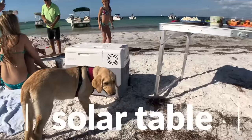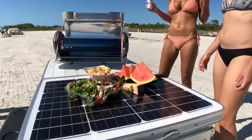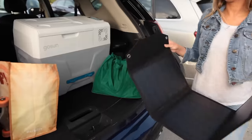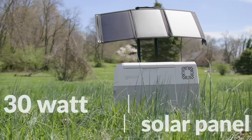Go off-grid with GoSun's solar table, which can keep the power bank charged indefinitely. Plus you get a surface for cooking and eating. If space is limited, we also offer a flexible 30 watt solar panel that attaches to the handle.